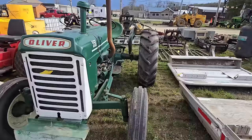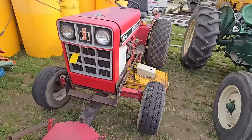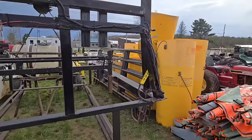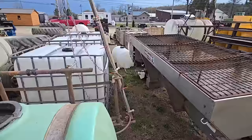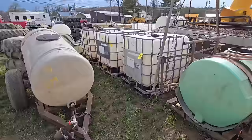Here's an Oliver 550 tractor — looks like it's gas. Then there's a 184 International with a belly mower and a blade on it. There's some more gates. And then you got what looks like another truck rack, a sprayer, and a fertilizer box for a truck. Then you got some more water totes — a lot of those around.